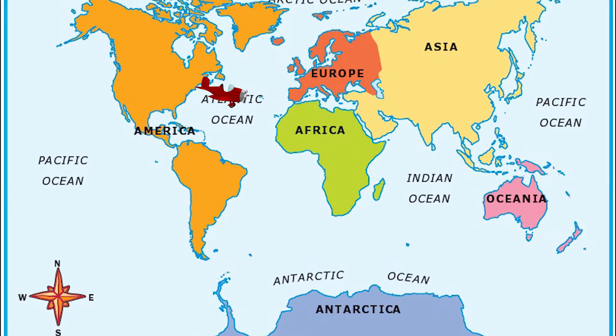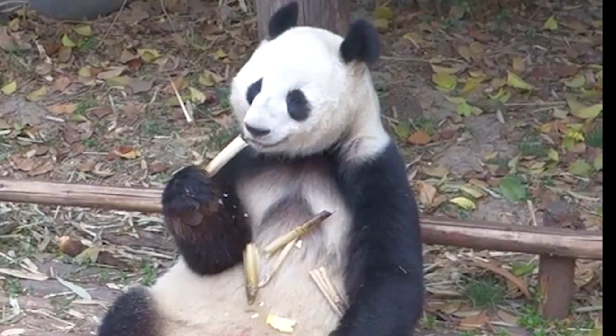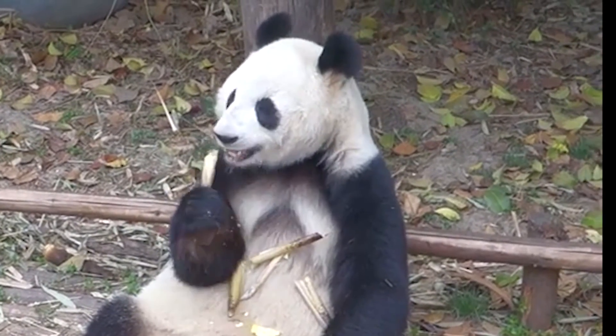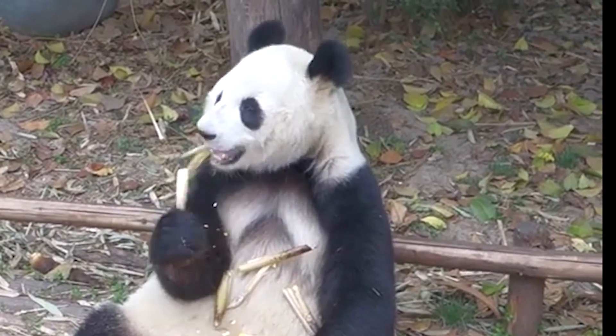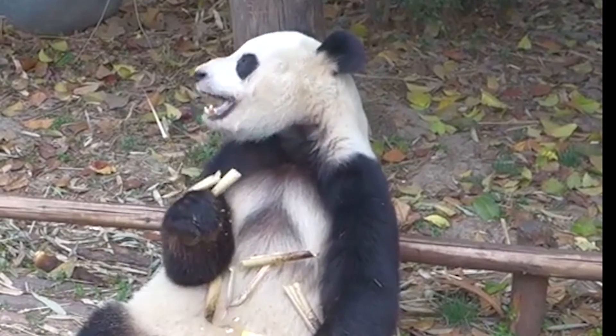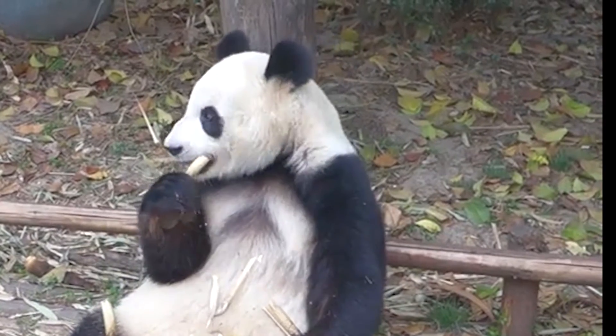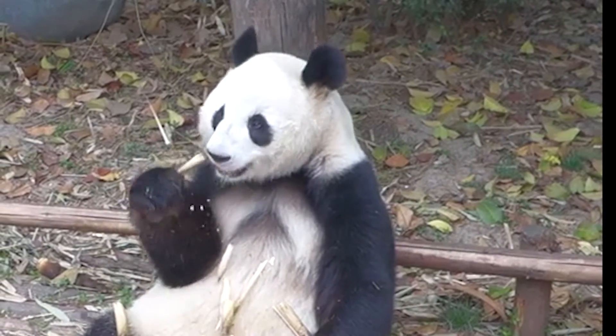Our next destination is the beautiful land of Asia. I can already feel the zen. The forests in China produce the most bamboo in the world. Bamboo has been used for thousands of years for everything from paper to medicine. It turns out this amazing plant can also be used for cleaning.